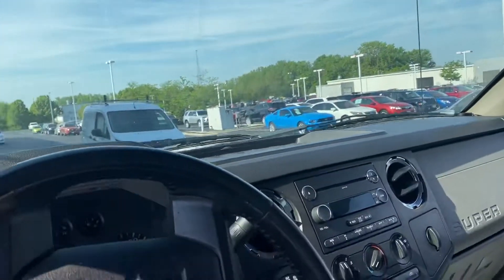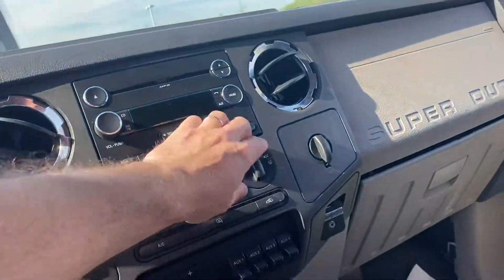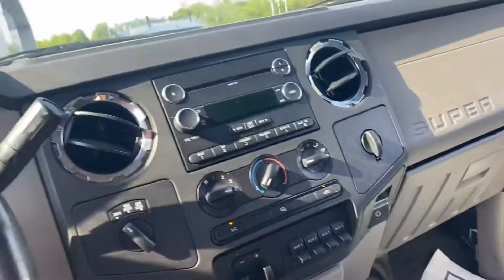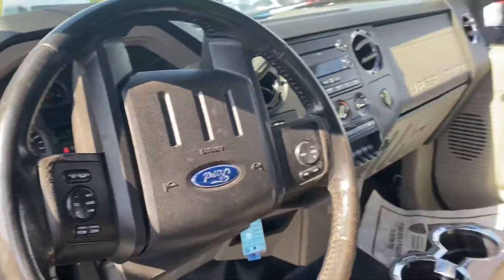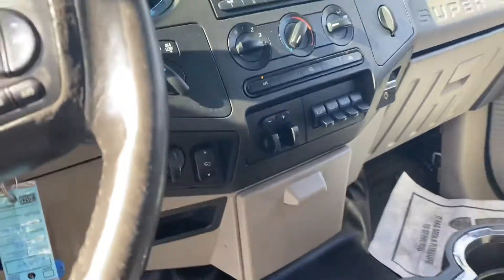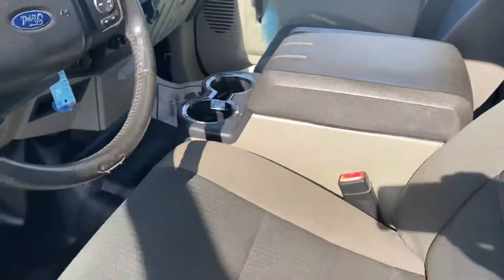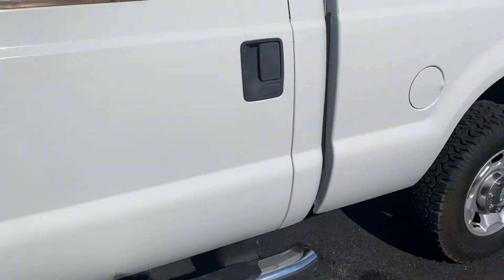Interior is in good shape. Cruise control, Bluetooth. Very, very clean truck. Air blows cold. Full four doors.